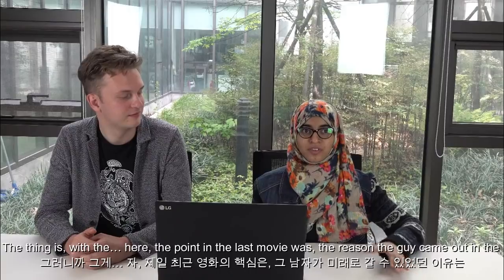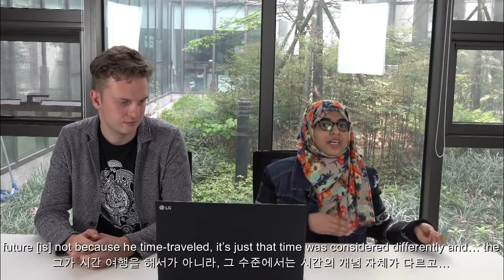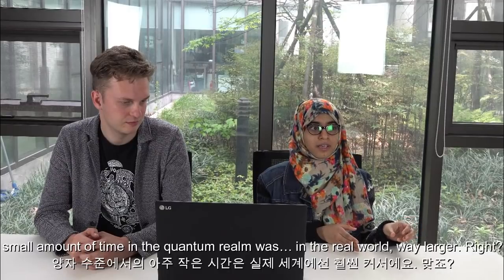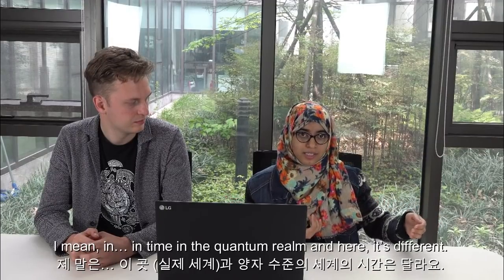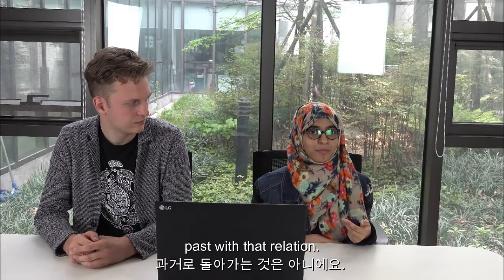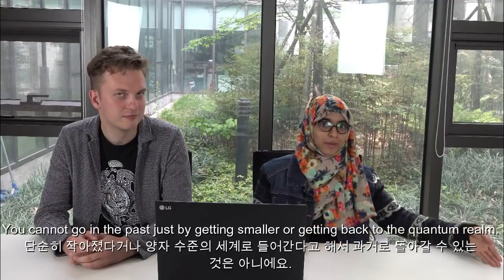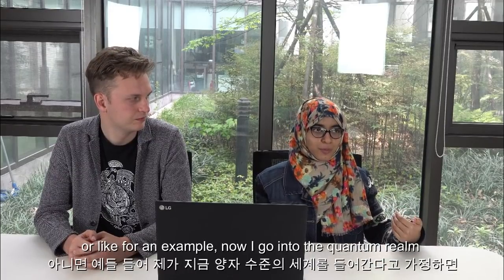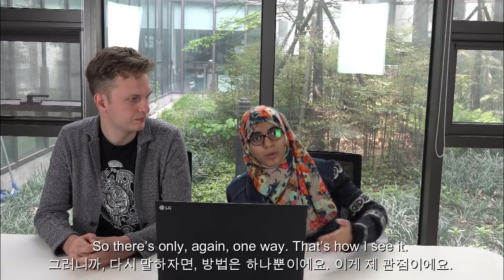God, it gives me a headache. The point in the last movie was that the reason the guy came out in the future was not because he time traveled — it's just that time was considered differently. The small amount of time in the quantum realm was, in the real world, way larger. And this is true because the relationship is different — time in the quantum realm and here is different. But then when they used it for time traveling, you're not really going into the past with that relation. You cannot go into the past just by getting smaller or getting back to the quantum realm. It's just that you'll be stuck in that time. For example, if I go to the quantum realm, time for me will stop at that moment. So there's only one way. You cannot really go back to the past just because you become small — otherwise Ant-Man would have gone to the past every time he gets to the quantum realm.